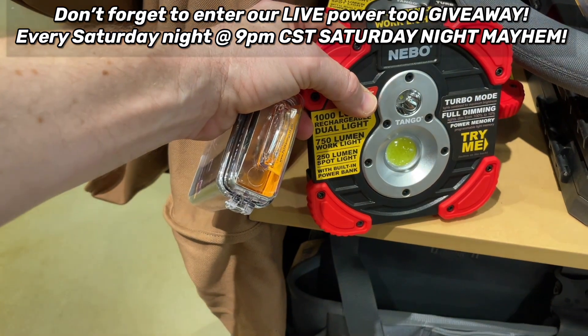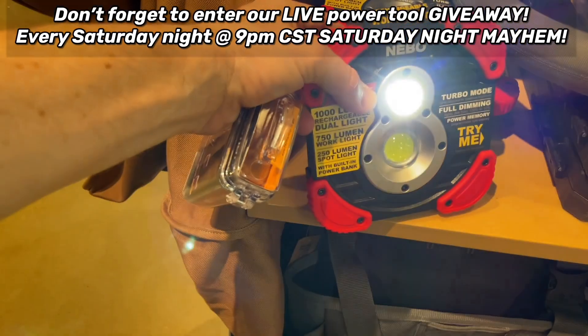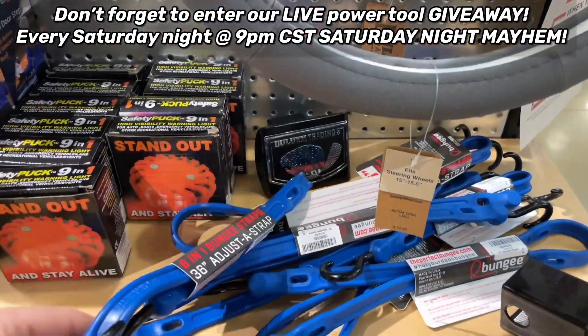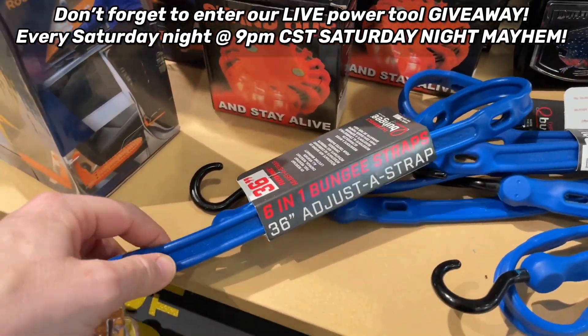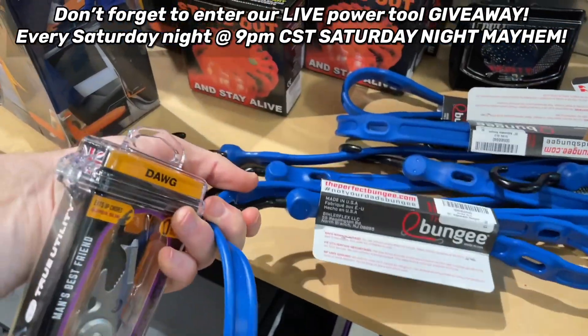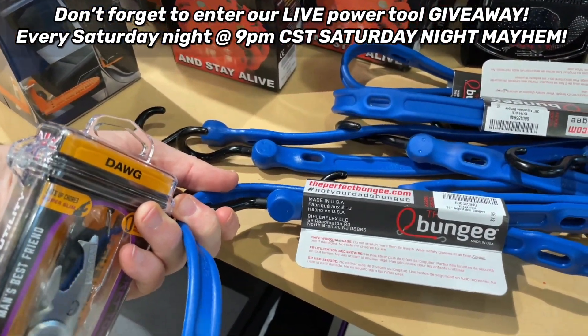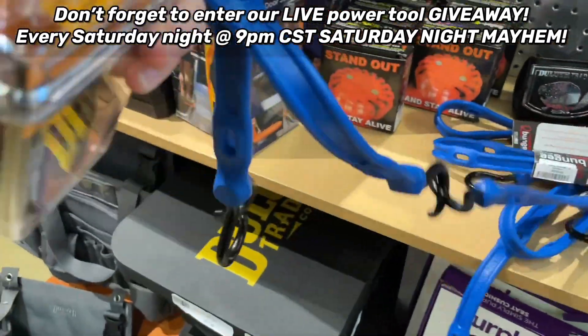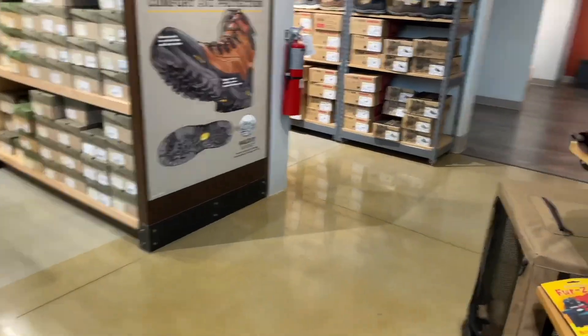The Nebo has turbo mode - really bright for 40 bucks. Then there are bungee cords - six-in-one bungee straps. Those could be pretty useful. I'm going to get two of these and use them on the truck to see how they work. Let's see if they got some deals on work boots.